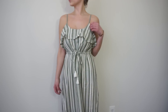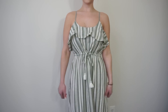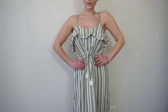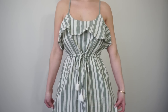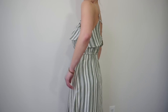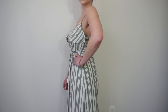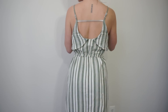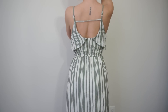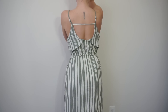Another dress option perfect for day to night is the striped drawstring maxi dress. This is in a size extra small and fits true to size. It features a drawstring waist and adjustable straps, which I'm always a huge fan of for the perfect fit. It has a scoop neckline with ruffle detail on the front and back, and a strappy open back. It can be worn alone or paired with a jean jacket — super easy to dress up or dress down.